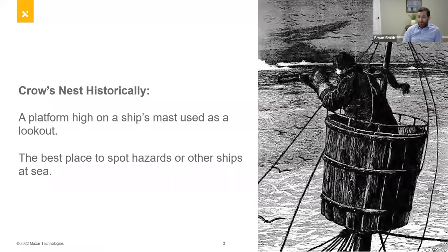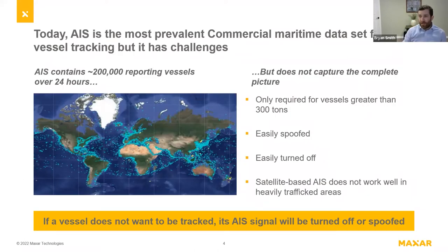Historically, the primary source of information on vessel activity was the crow's nest — you'd send a sailor up to the top with a telescope to look around for hazards and general maritime domain awareness. Today, what's used most prevalently is AIS. It's great in many ways, covering over 200,000 vessels in a 24-hour period. But it doesn't capture the complete picture: it's only required for vessels greater than 200 tons, it's easily spoofed, easily turned off, doesn't work well in heavily trafficked areas, and if you're engaged in illicit activity, you're likely not broadcasting appropriately. So while we've made great progress, there are still major gaps.